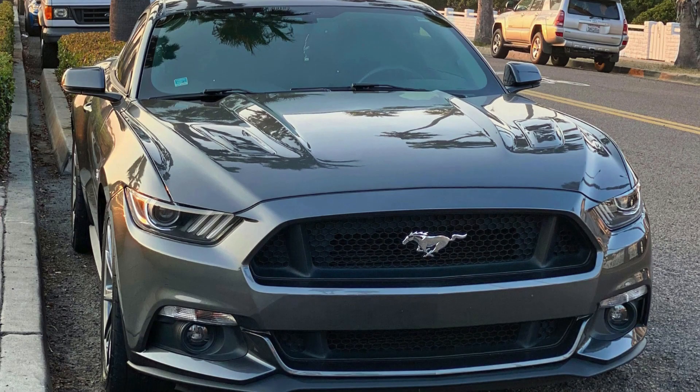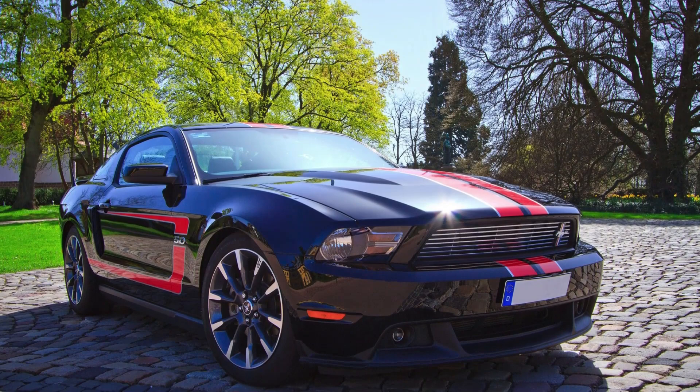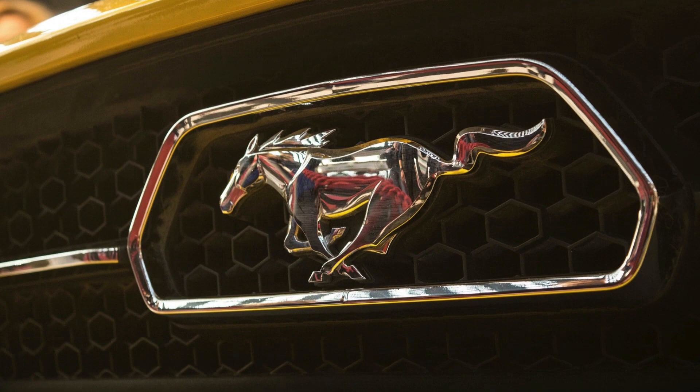Modern Mustang GT models come equipped with advanced technology features, including infotainment systems, driver assistance features, and connectivity options. This blend of performance and technology caters to a broad range of drivers.